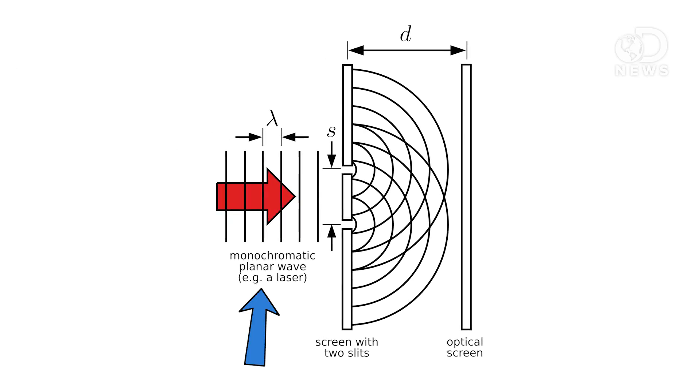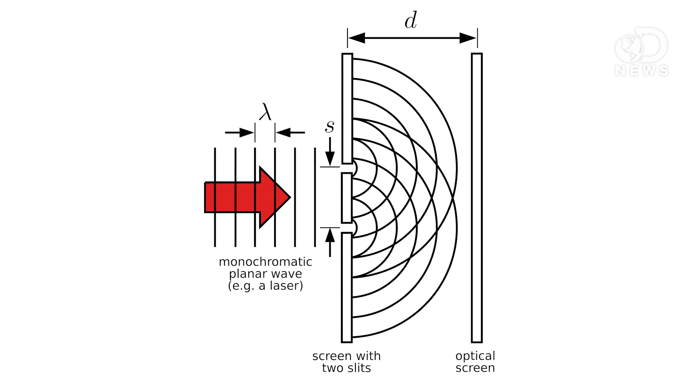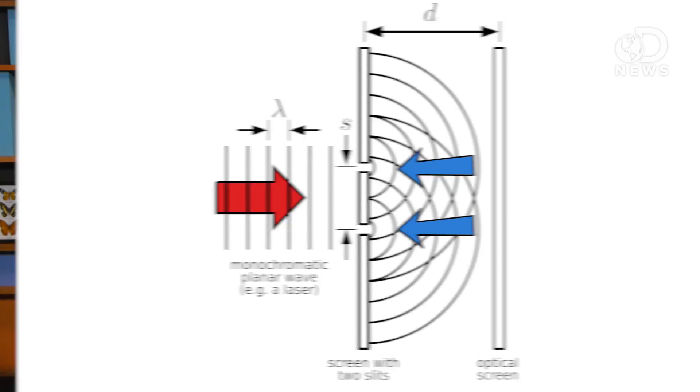The double slit experiment is a way to show that both light and matter can display characteristics of a wave. In its most basic form, the double slit experiment involves a light source, a wall where you project the light, and a screen with two slits in between them.